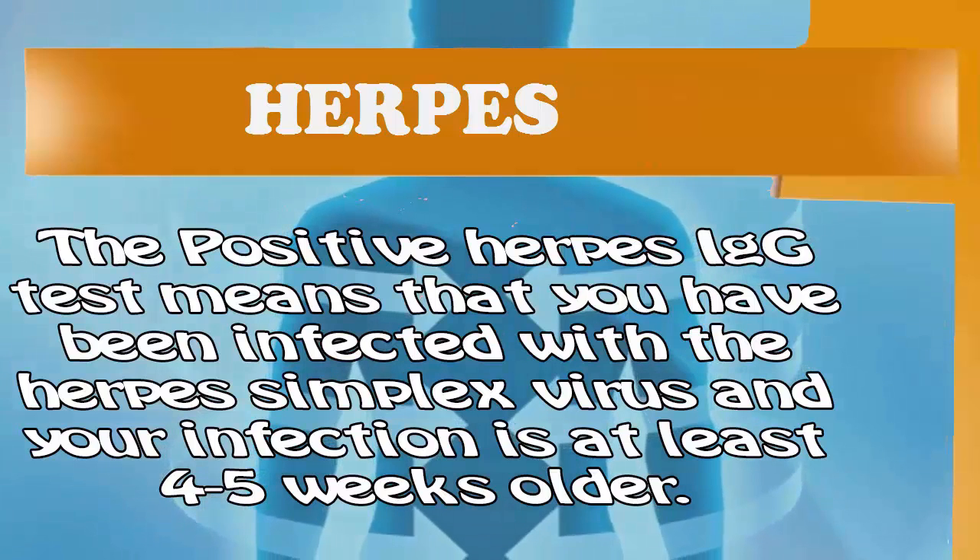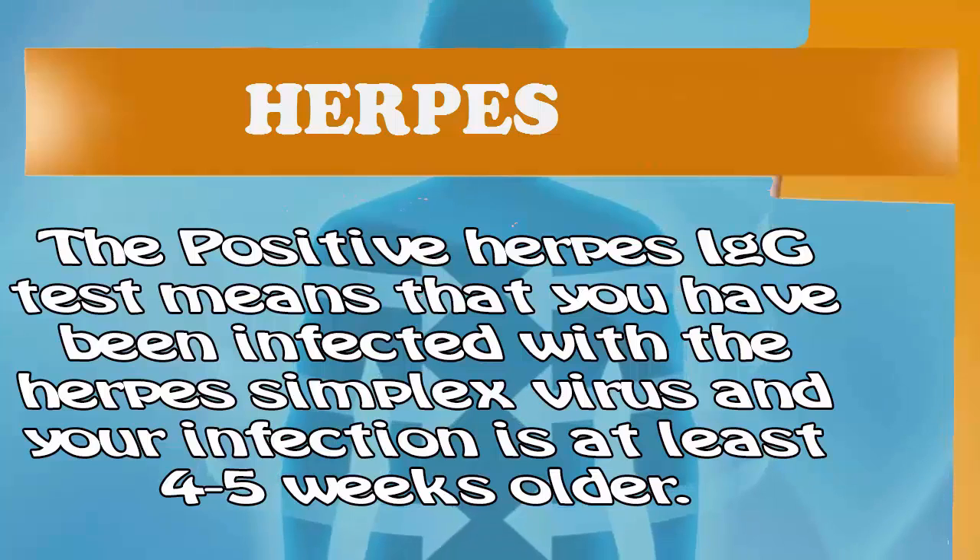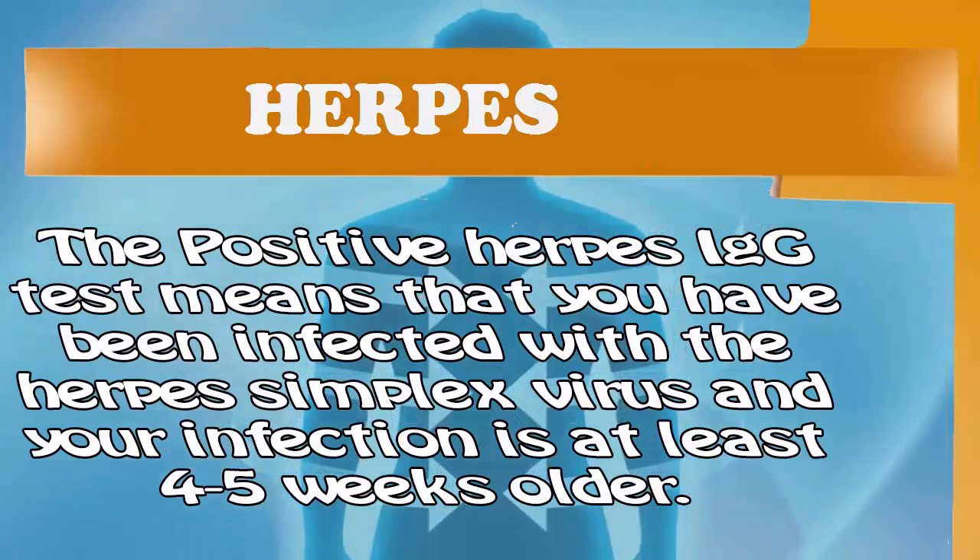A positive herpes IgM test means that you have been infected with the herpes simplex virus, and your infection is at least 4 to 5 weeks old.